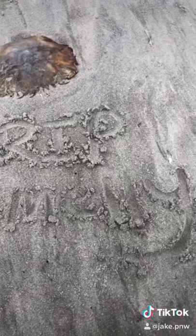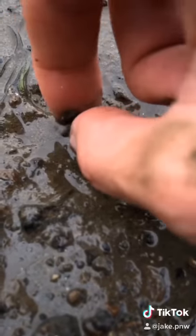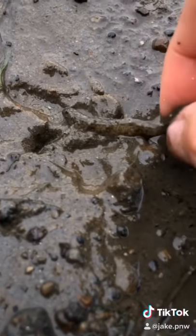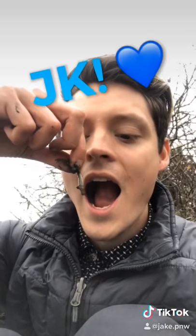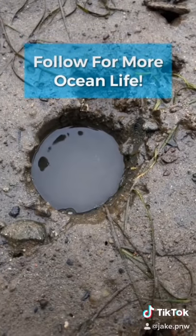I was walking near the beach when I noticed something flapping around in the mud. I went to investigate and realized it was a baby fish that got stuck during low tide. I picked it up, made a new home for it, and set it free. Be sure to follow if you love Ocean Animals.